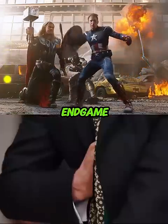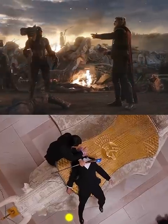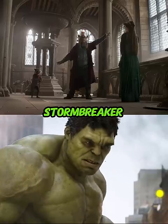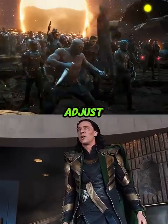If you pay attention in Avengers: Endgame, whenever Captain America summons Mjolnir or Stormbreaker, he moves his hand backwards. But when Thor catches Mjolnir or Stormbreaker, his hand is absolutely straight. This is because Captain America moves his hand back in the same way while catching the shield, to adjust for its recoil.